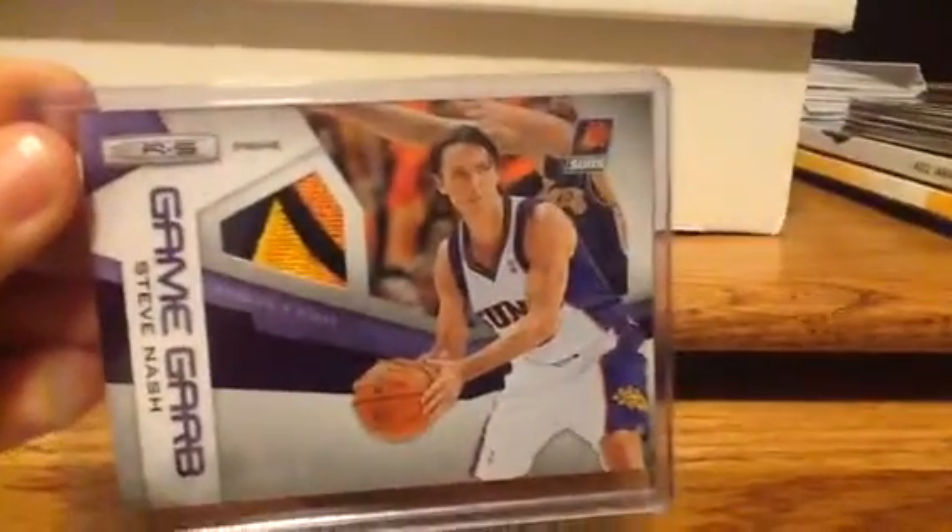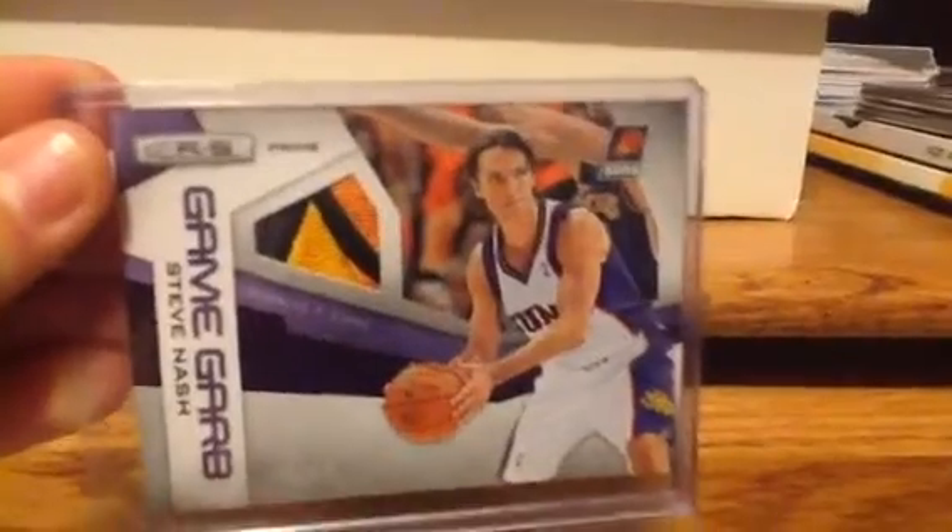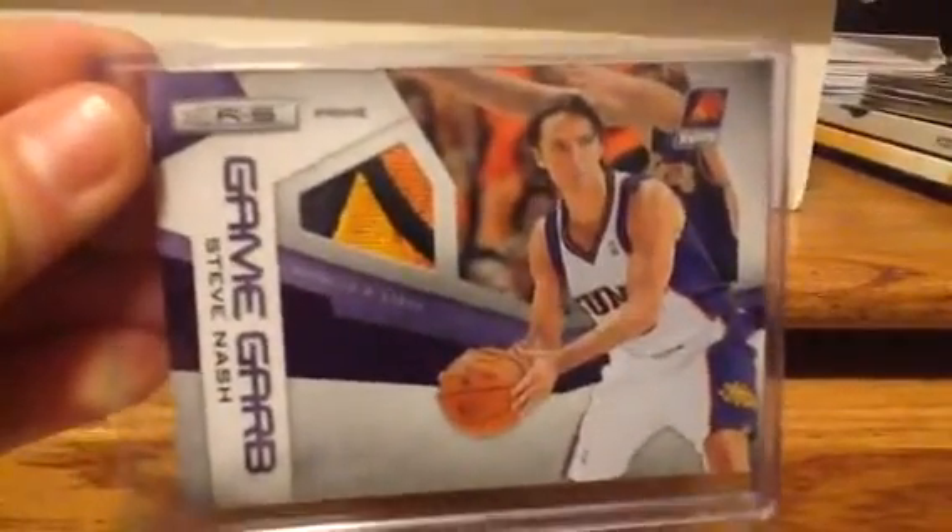Next is number 9 — a Rookie and Stars 4-Color Patch of Steve Nash, right there. This is numbered out of 25.